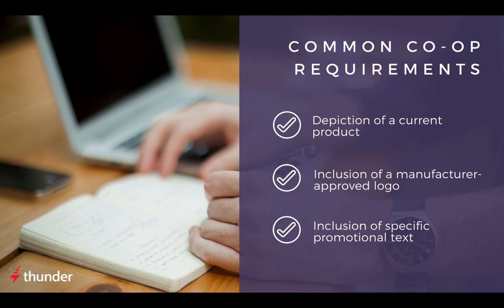Luckily, there are companies like Multi-Ad, the Local Search Association, and AdMall that specialize in co-op advertising for publishers. These companies enable publishers to capture more ad revenue by making selling co-op manageable.